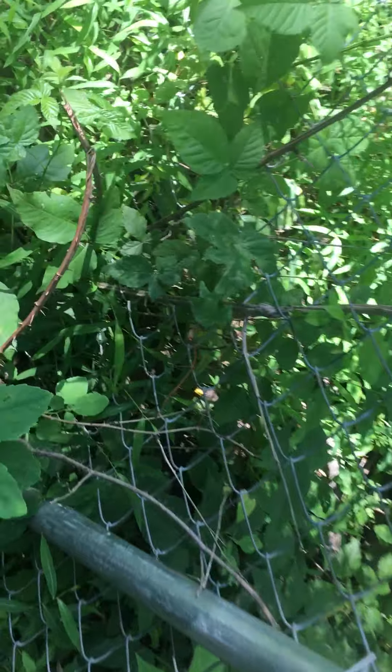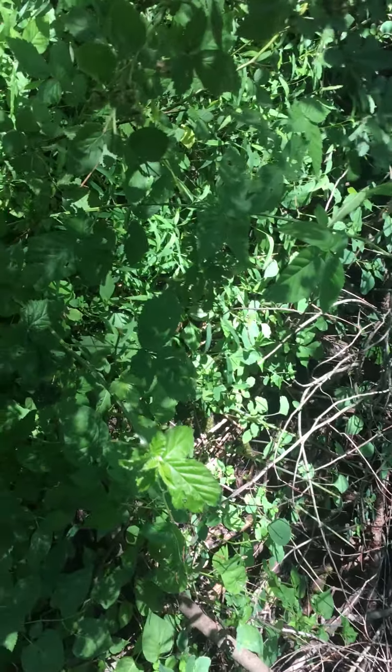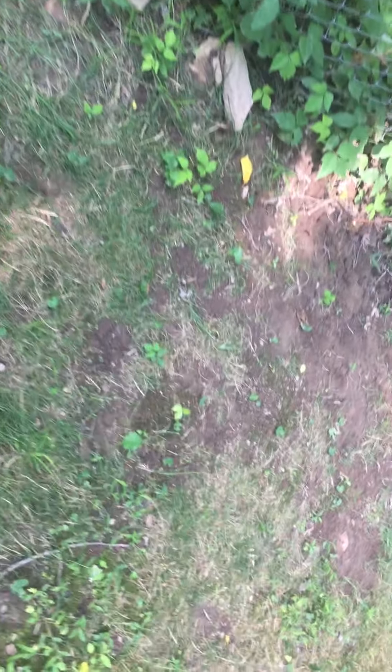We're back. Those are the wild raspberries, and I might replant those on this side of the fence because I don't think my neighbor cares. Those are my raspberries, and that's how they're doing so far — not too good.